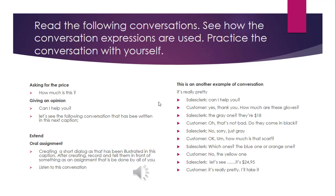The first one is asking for the price. For example, 'How much is this?' — so it means that the buyer wants to know about the price. Giving an opinion: 'Can I help you?' — it means that you try to offer something to another.